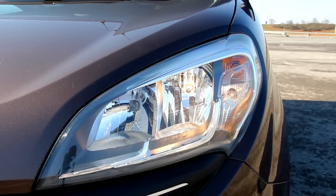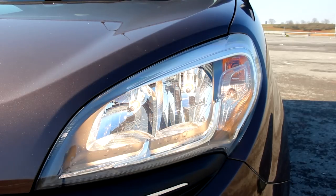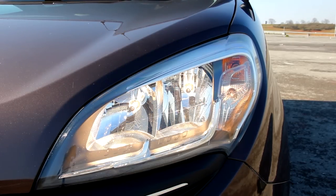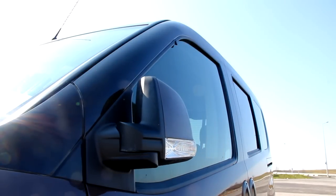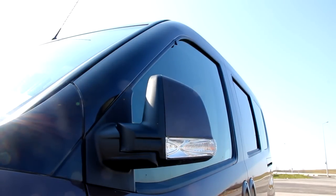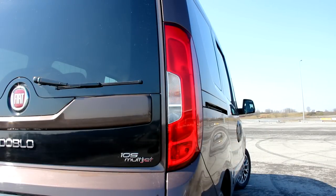Alt devirlerinde ufak bir cansızlık yaşansa da motor otomobili fazlasıyla taşımasını biliyor. Sıfırdan saatte 100 km hıza fabrika verilerine göre 13.4 saniyede ulaşıyor. Ekonomik karakterli motor sakin kullanımlarda bu alandaki başarısını kanıtlıyor; test ortalamamız 5.5 litre civarındaydı. (Although there is a slight sluggishness at low revs, the engine knows how to carry the vehicle well. It reaches 100 km/h from zero in 13.4 seconds according to factory data. The economical engine proves its success in calm driving; our test average was around 5.5 liters per 100 km.)